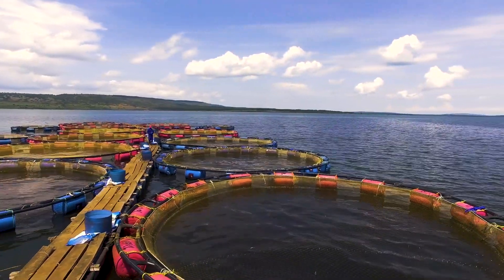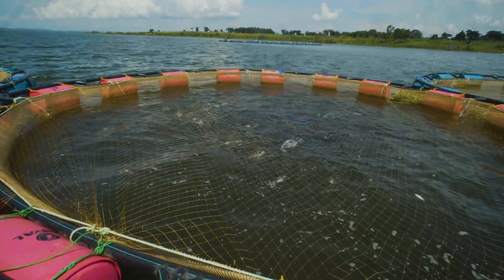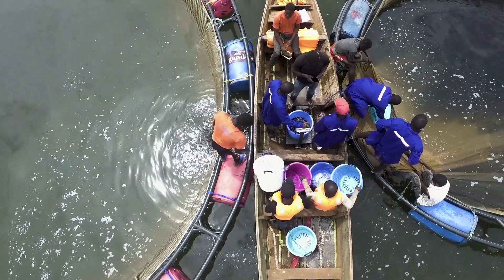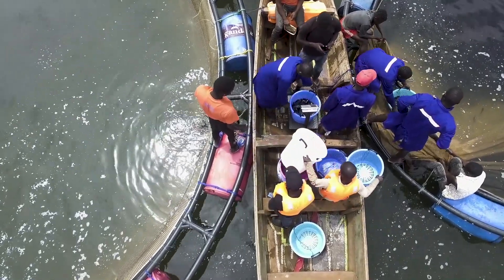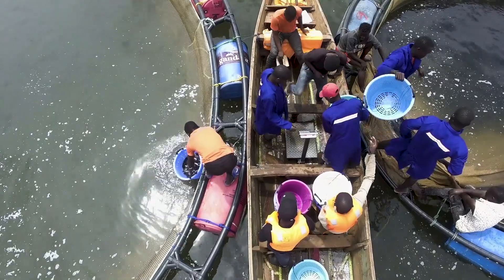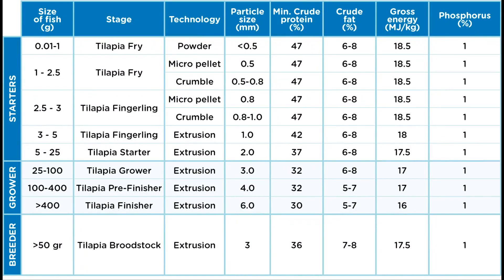Uniformity in the size of your fish makes switching to the next pellet size easier. Moving on to the next pellet size will allow you to use feeds that are less costly and better adjusted to their development. Take care not to change to a bigger pellet size too soon — the fish must be able to consume the feed, otherwise the fish will starve or the pellet gets stuck in their mouth.